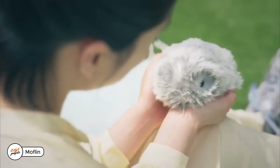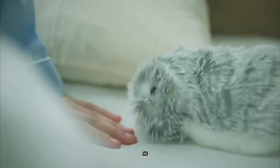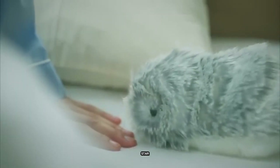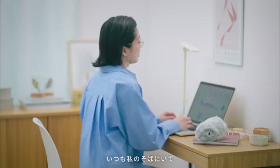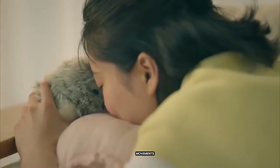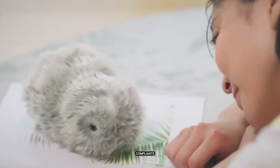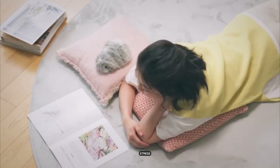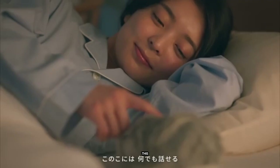Moflin is a robotic emotional support pet inspired by Japanese design. Think of it as a cross between a guinea pig and a Star Trek Tribble, built for cuddles and to showcase the incredible progress of AI. Moflin learns to recognize its owner over time and responds to their movements. It loves being spoken to and even listens to your complaints, helping you unwind and release stress. Would you spend $738 for this adorable interactive companion?